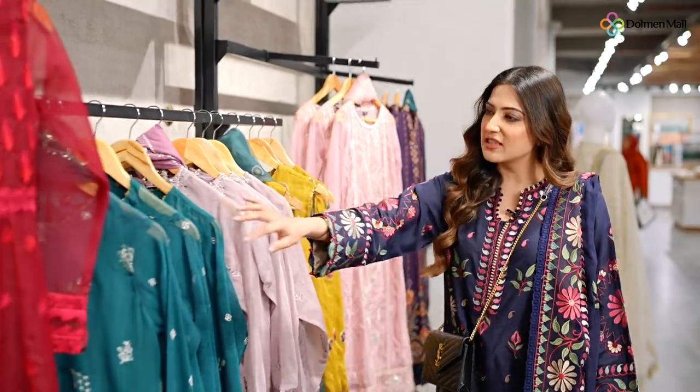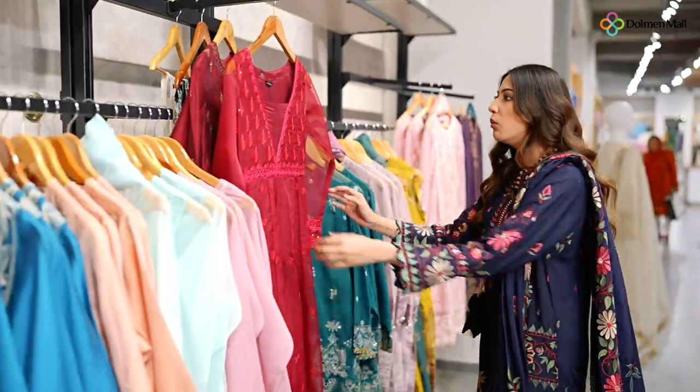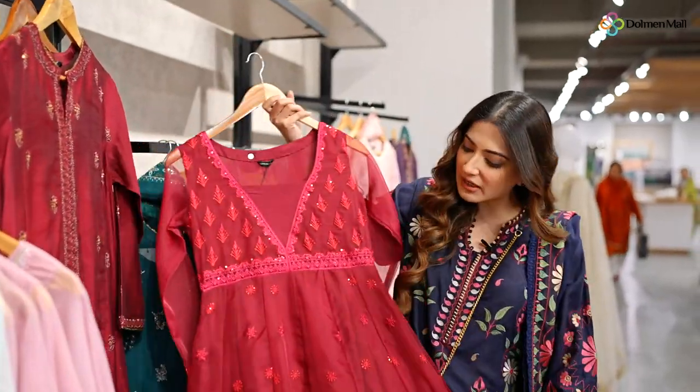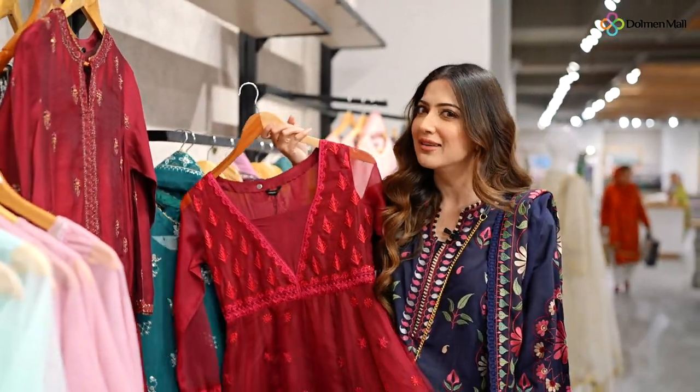This is certainly the festive collection. Wow! This is absolutely gorgeous guys, check this out. You can't go wrong with red. Let's try this on.